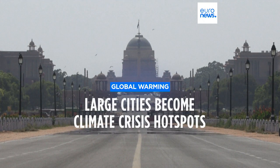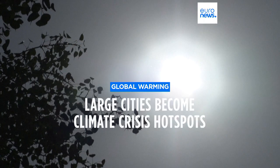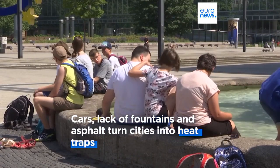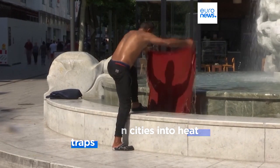As the climate crisis pushes global temperatures higher, big cities are feeling the heat, with thermometer readings twice as high as rural areas. The combination of air conditioning, traffic build-up, and the lack of fountains or green corridors means cities can be a heat trap for the most vulnerable.